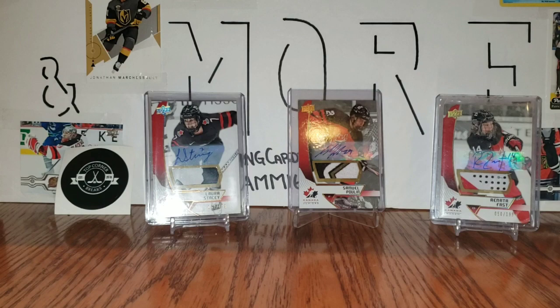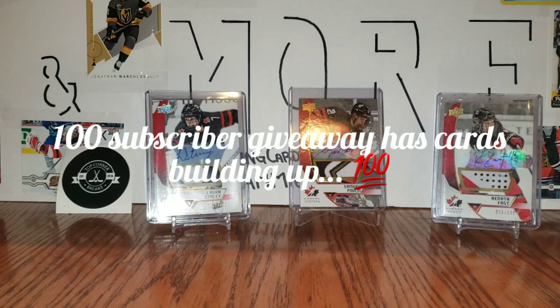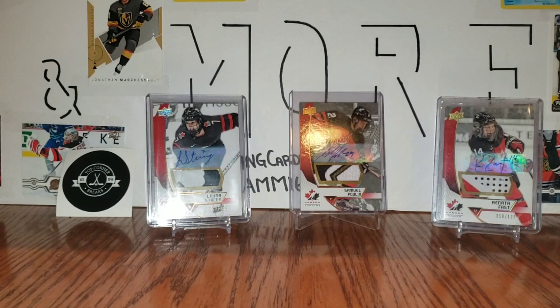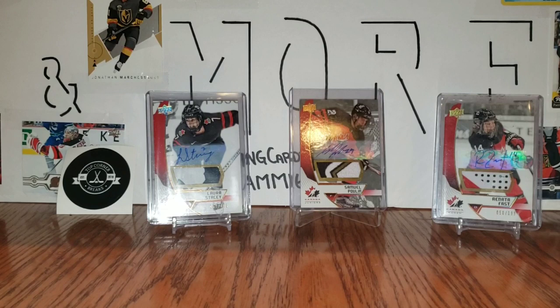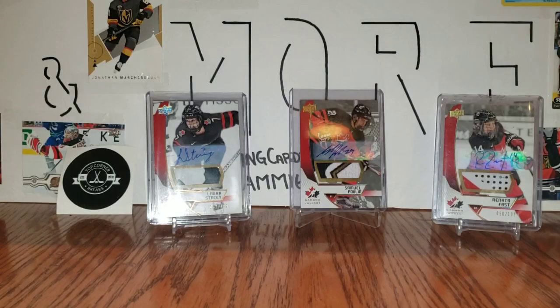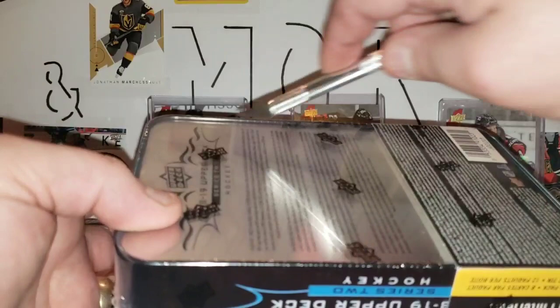I really appreciate the shoutout they gave me — it's awesome. Because of that, from my 50 subscriber giveaway, which was the last video — congratulations to The Habs Guy — I am now like five subscribers away from doing the 100 subscriber giveaway. I haven't been able to open a lot of product in between, so I added some numbered cards and extra rookies to the prize pool. When we get to 100 subscribers I'll start that one right away. But without further ado, let's get to this tin and see if we can repeat the luck from the last one.